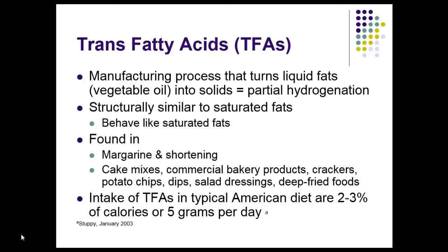Trans fatty acids are manufactured using a partial hydrogenation process. They're structurally similar to saturated fats and behave in that way. There is a push in the food industry to get trans fatty acids out of foods, but a lot of manufacturers have just substituted saturated fats, which I don't understand. If you remember, in the 90s there was a push to make everything low fat, but it still had to be palatable, so they ended up putting a tremendous amount of added sugar in. We take these substances believed to be less than ideal for health and substitute something else.